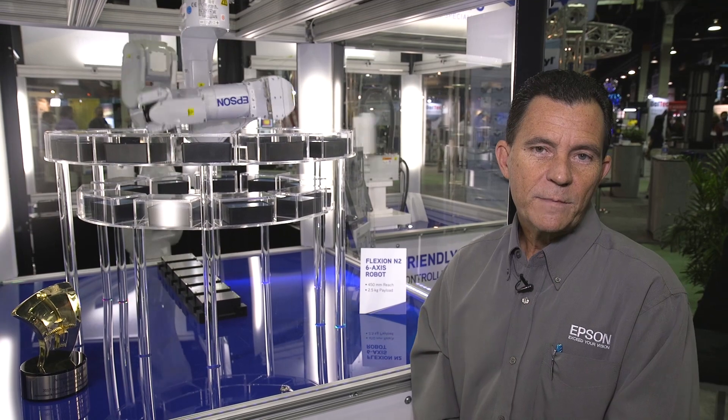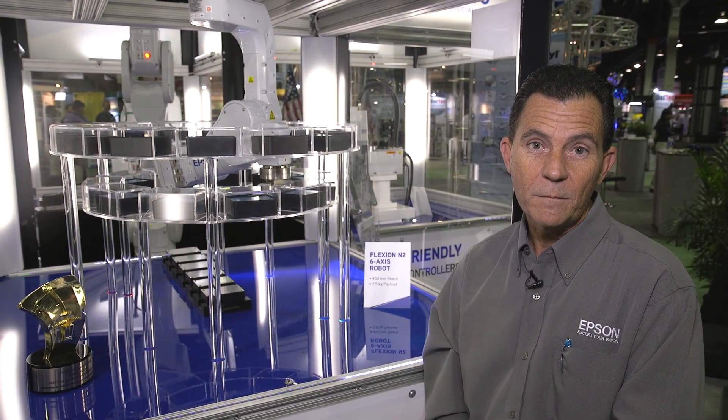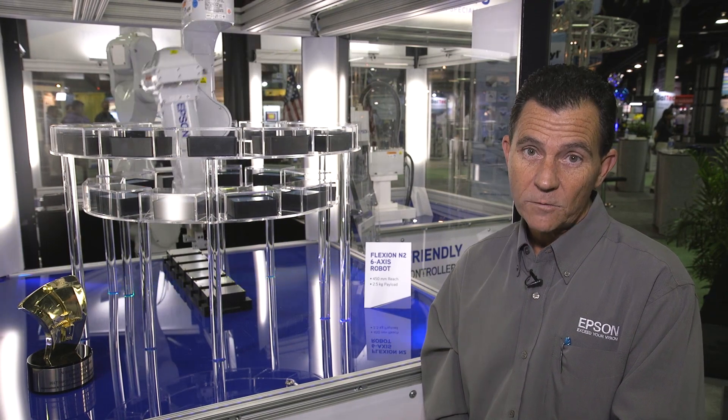Epson Robots is the only manufacturer to provide this folding arm technology, and when floor space is at a premium, the Flexion N2 is the right robot for the job.